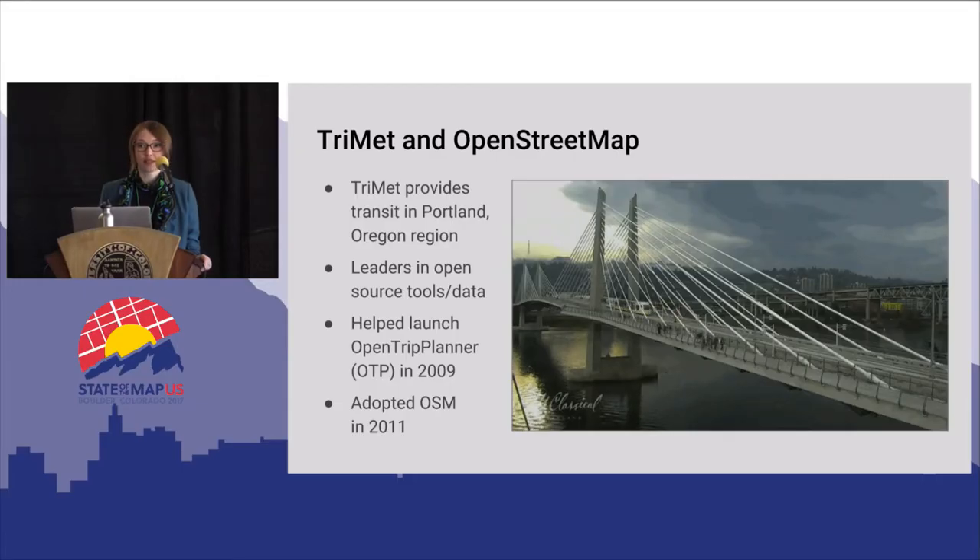For those unfamiliar with TriMet, we provide transit in the Portland, Oregon region. We have bus, light rail, and commuter rail service and have been around about 50 years. This GIF shows the newest bridge across the Willamette River, the Tilikum Crossing — the first of its kind with space for transit, pedestrians, and cyclists but not private automobiles. We've also been a leader in open source tools and open data since about 2000, with a software policy requiring us to consider open source options. We helped create the GTFS data specification used by Google Maps, and we helped launch OpenTrip Planner in 2009, adopting OpenStreetMap as our base map for trip planning and internal mapping applications in 2011.